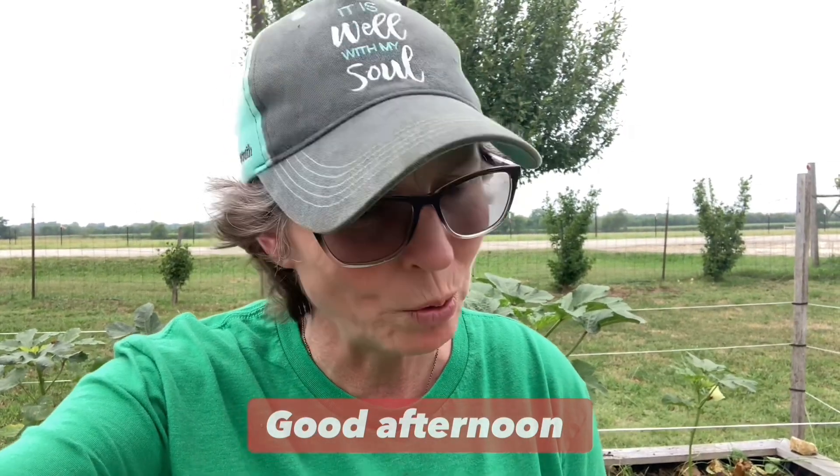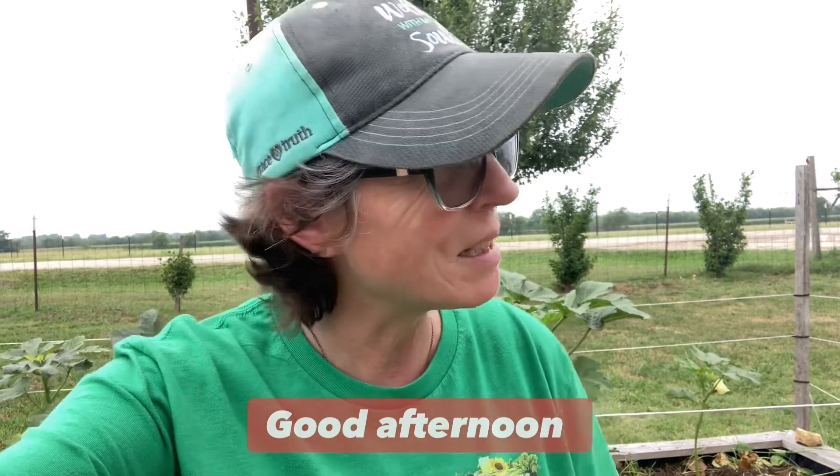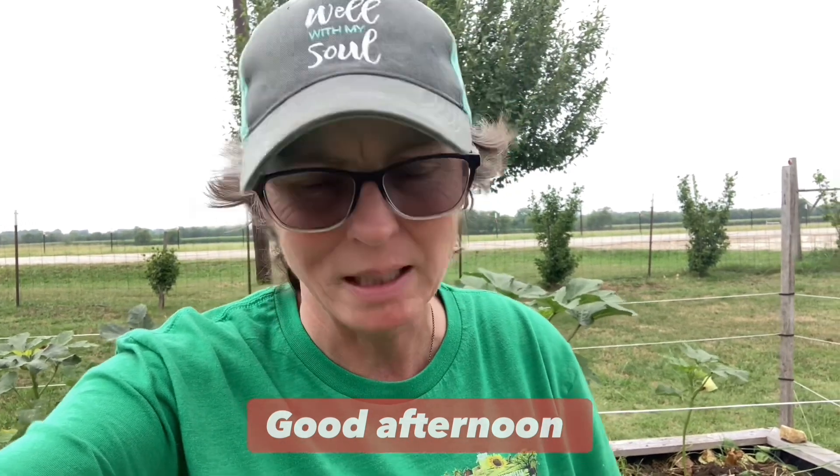Good afternoon community! Even though the sun's not out, it's a very muggy and warm day. We've kind of skirted the severe weather here, getting just a little bit of rain, but we're under the severe threat again today. I wanted to talk to you about our green bean harvest.